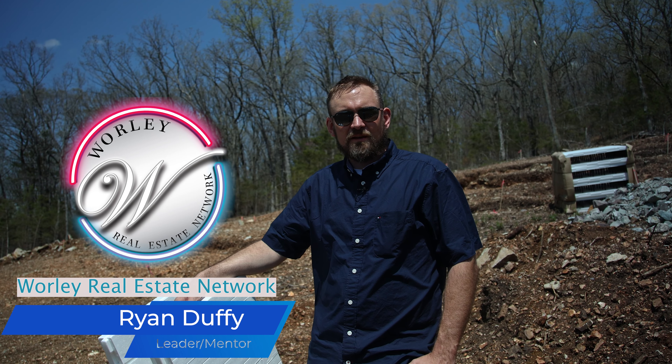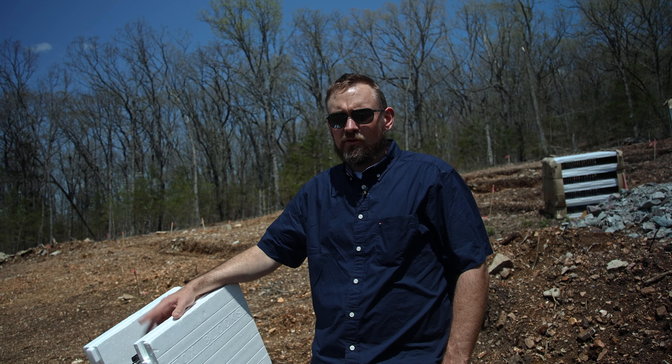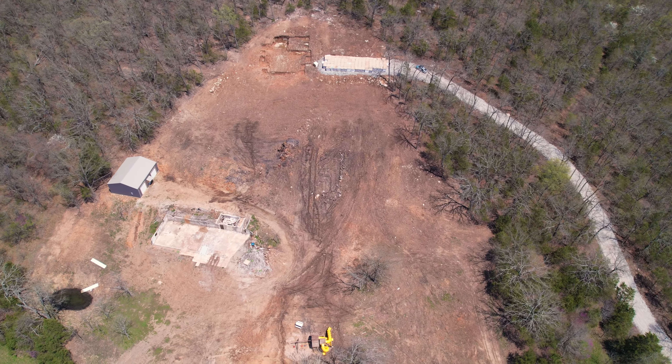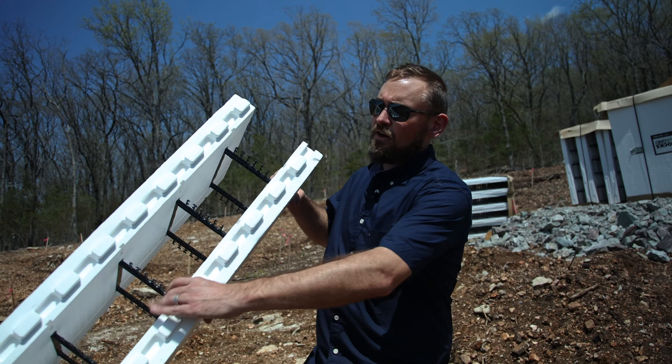This is Ryan Duffy with the Duffy Homes Real Estate Team and the Whirly Real Estate Network. We've got a lot of clients these days looking to do new construction as their option for permanent residency or vacation rental investments, due to low inventory and skyrocketing prices of existing homes. We like to practice what we preach, so right now we're on a build site that Shay and I own ourselves, that we're GC'ing, and we're building a home out of ICF — Insulated Concrete Forms.